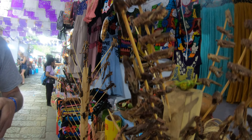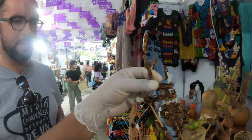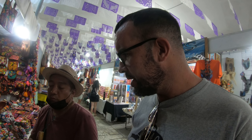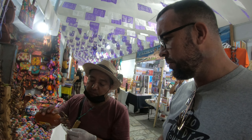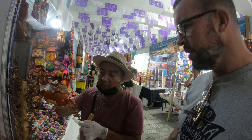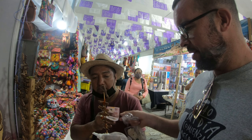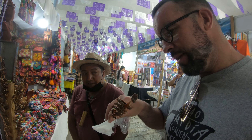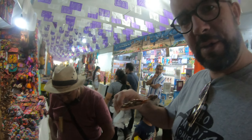Which one looks tasty? I guess this one. This is a delicacy here in Oaxaca — chapulines, which are grasshoppers, prepared with lemon. They're also called saltamontes, which is a grasshopper, and this one is a little bigger than regular chapulines. Lots of protein! We've got chili sauce and lemon. Let's go for it!